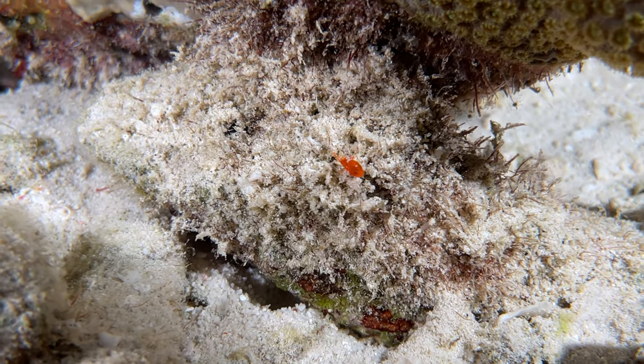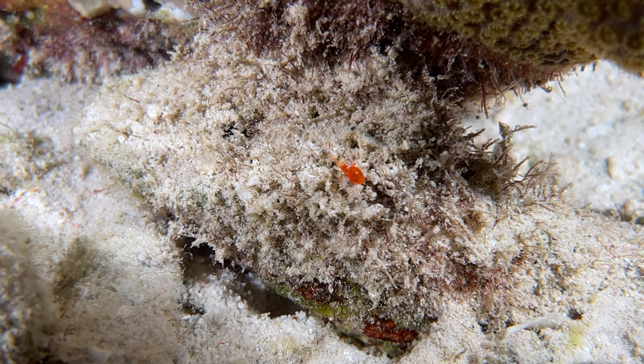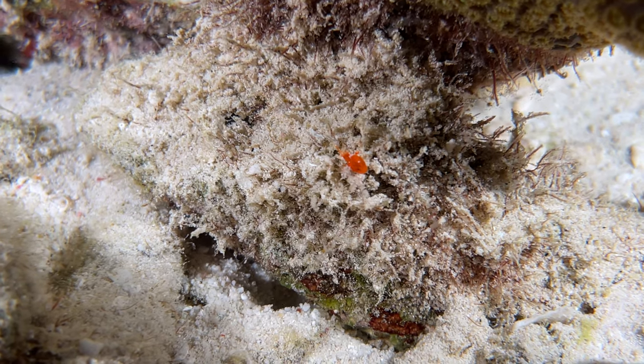The average diver can spot these as well, if you know what you're looking for.